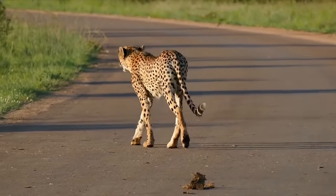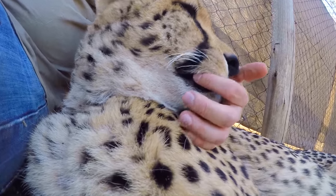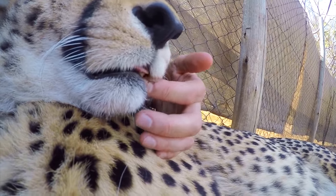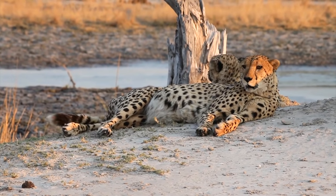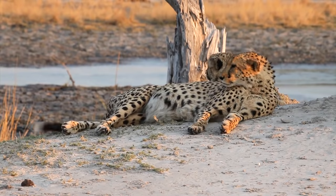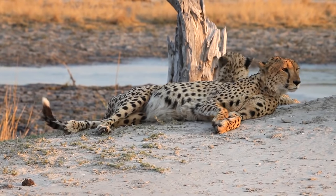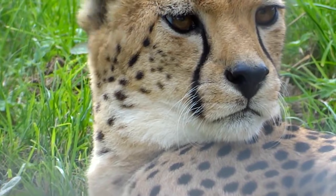Cheetahs have a long body covered with fur. Their fur is dotted with black spots. A cheetah may have 2,000 to 3,000 spots. Their spotted coats allow them to hide in camouflage while lying in grass or in shade. Cheetahs have small heads with short round ears.